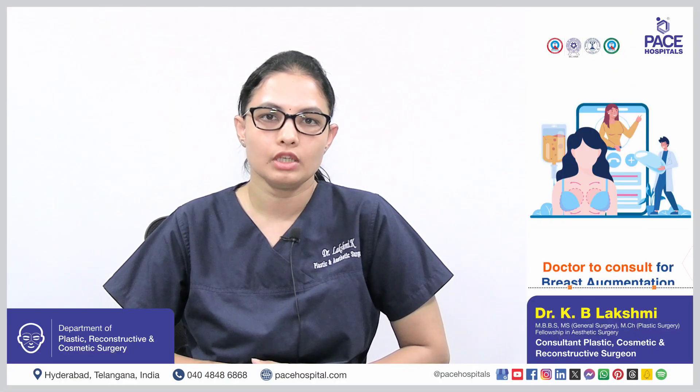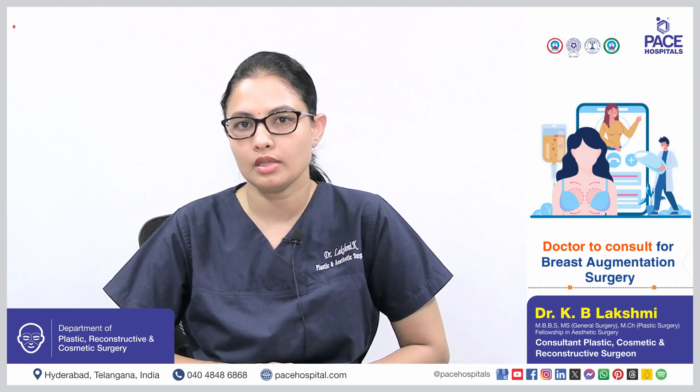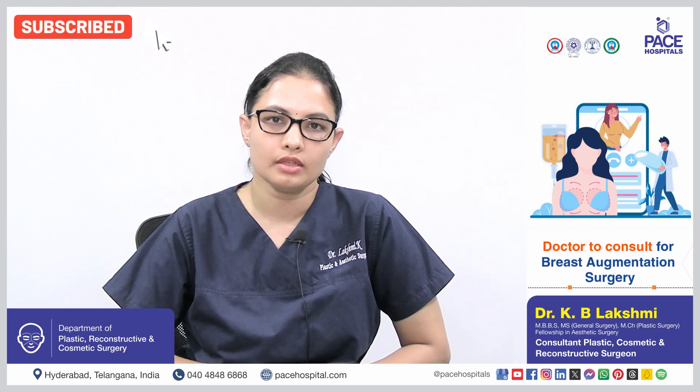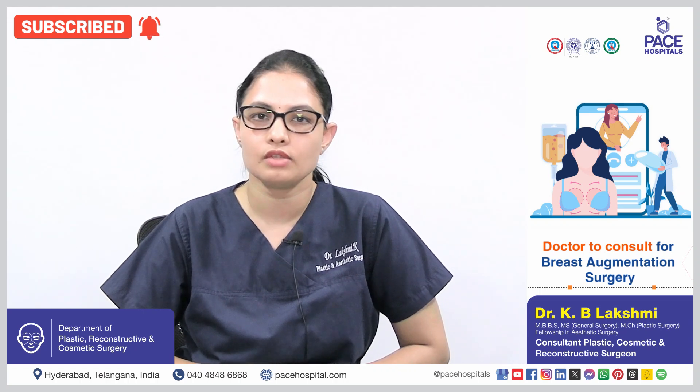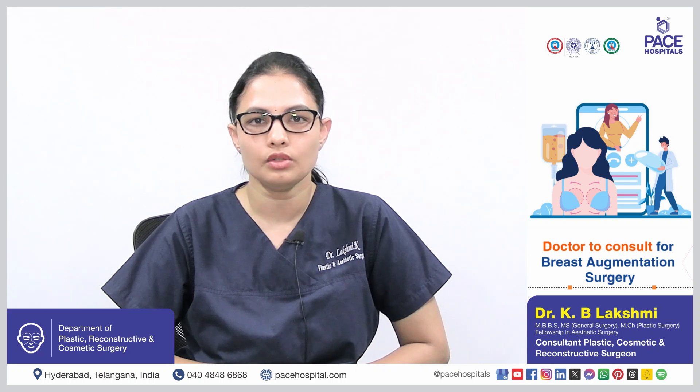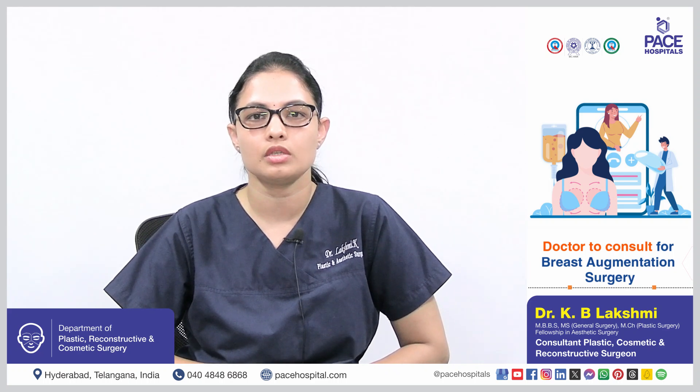A board-certified plastic surgeon with expertise in cosmetic and aesthetic surgery, and who has a track record of successful breast augmentation surgeries, is the one you should look for and consult to get your breast augmentation procedure done.